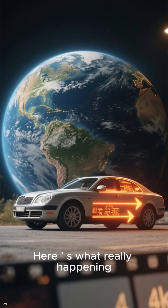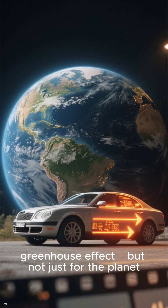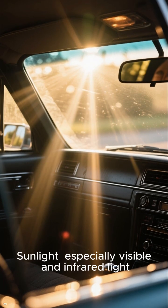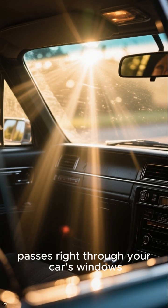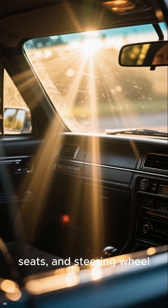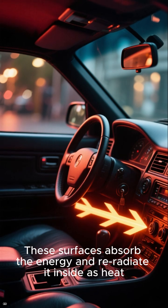Here's what's really happening — it's all about the greenhouse effect. But not just for the planet, for your car too. Sunlight, especially visible and infrared light, passes right through your car's windows, heating up the dashboard, seats, and steering wheel. These surfaces absorb the energy and re-radiate it inside as heat.